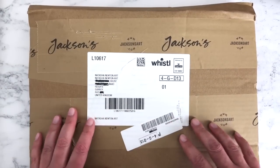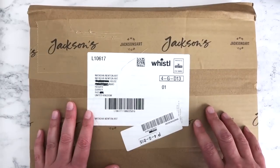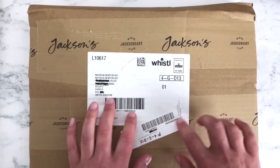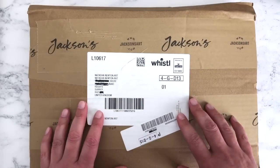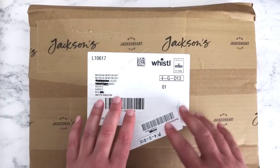Hi everyone, welcome back to another art haul video. Today we have three packages from Jackson's, one from Ken Bromley art supplies, and a few more handmade paints just to add to my collection — just five more from two different sellers. I've been saving all of these up over the past couple of weeks or so.